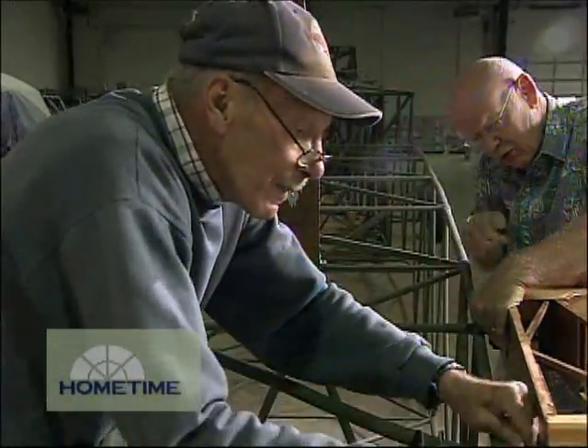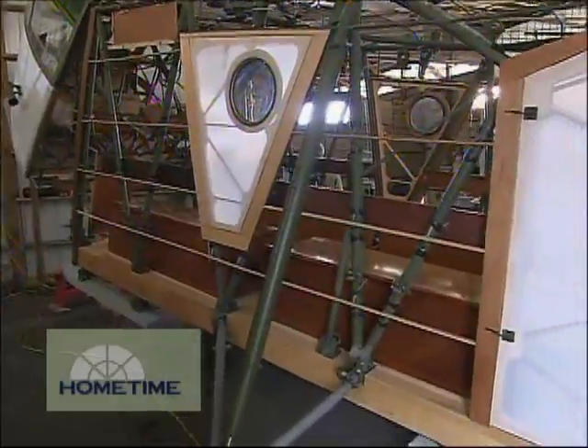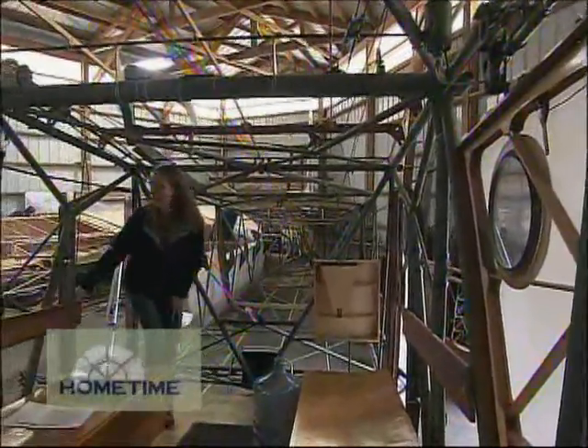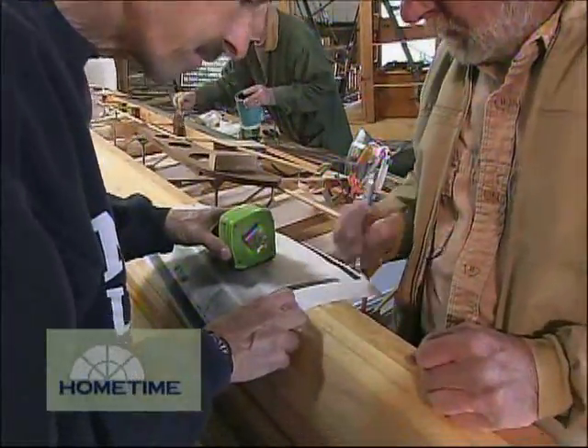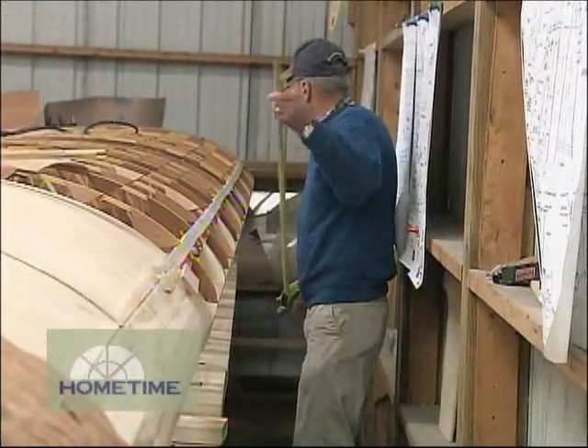We've spent the last several years finishing the fuselage, so it's pretty well done — that's been a tremendous amount of work with all the little details. Now for this summer the boys are working on the wing, which is 34 feet long.